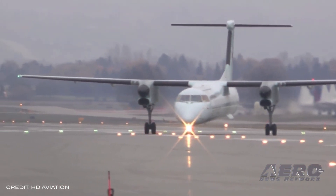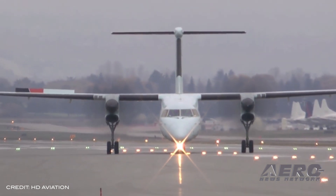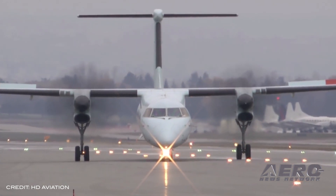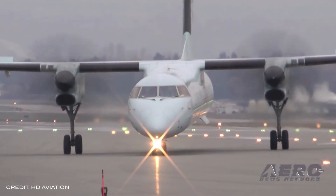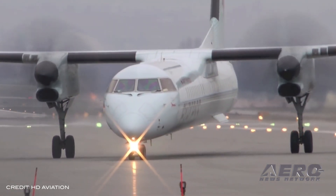Elan Group Limited placed a firm purchase agreement with de Havilland Canada for three Dash 8-400 aircraft. Headquartered in Nigeria, Elan Group has diverse business interests in real estate development, power generation, agricultural development, gas utilization, mining, maritime operations, and the aviation sector.